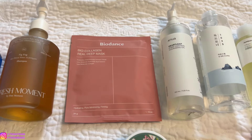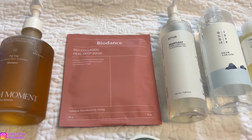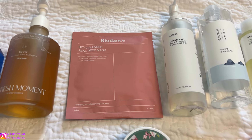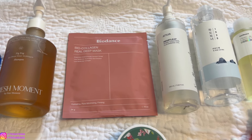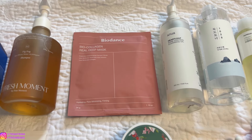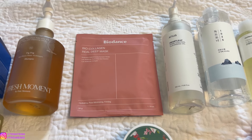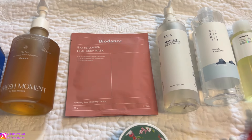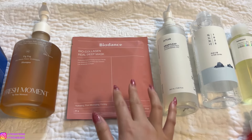The next skincare product I've been loving is the BioDance BioCollagen Real Deep Mask. This mask is super cool — it starts out white, and once you leave it on for three to four hours or overnight, it turns transparent and clear. Once you take it off, your skin is so glowy. It hydrates your skin, reduces fine lines and wrinkles, minimizes pores, helps with skin texture, and firming as well. It's a bit more expensive but so worth it. They come in one, four, seven, or 16 sheets — and I purchased the 16-pack because I love it so much.